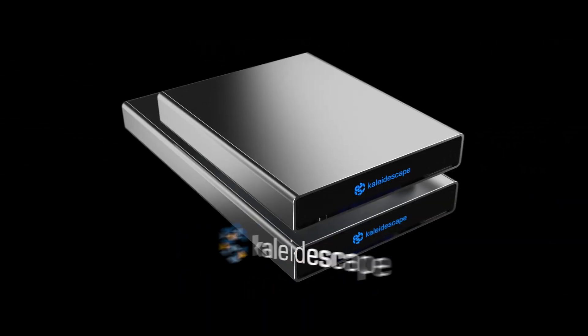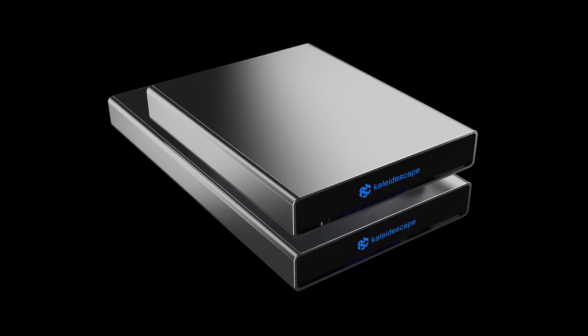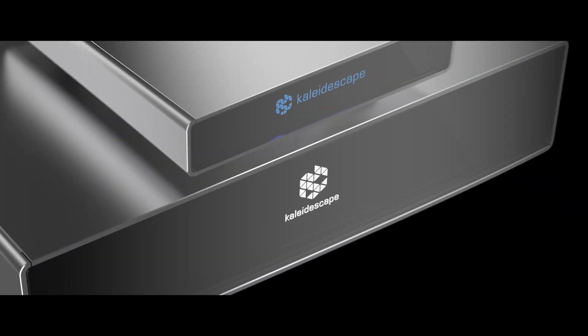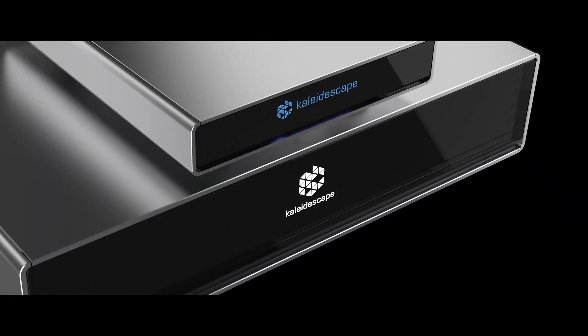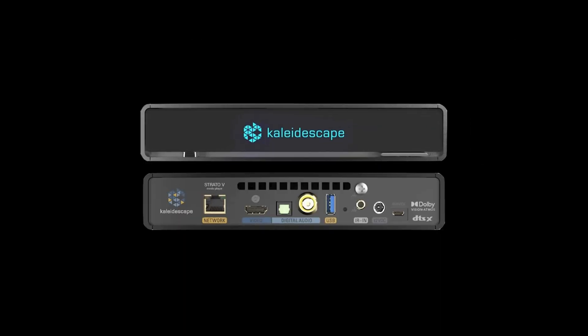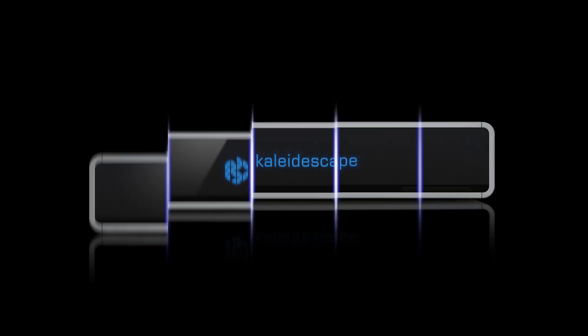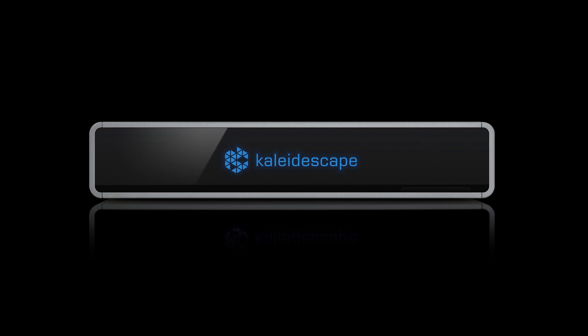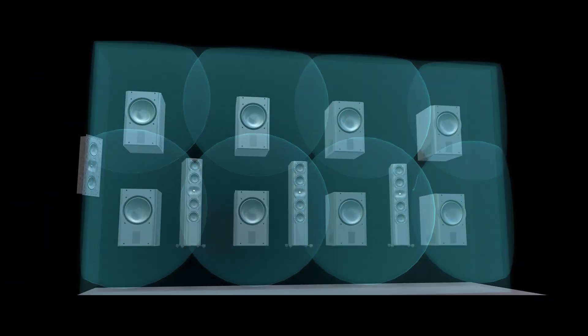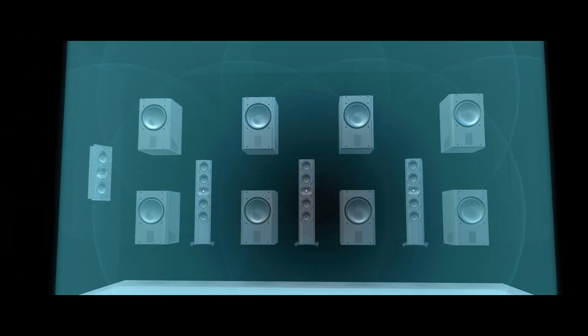Kaleidescape is the only digital movie platform that delivers movies with lossless audio and full reference video quality, elevating every component of your media system. The Terra Movie Server and Strato-C Movie Player deliver unparalleled reference quality images and lossless sound, making them the industry's leader in luxury home theaters. Now please sit back, relax, and enjoy the show.